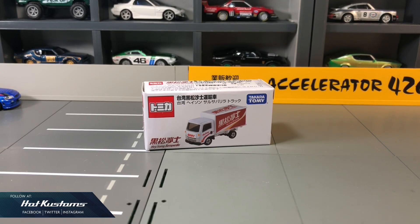Today's unboxing is the Tomika Isuzu Elf, the Heison carbonated drinks delivery truck from Taiwan. This is a Taiwan exclusive from Tomika Asia, meaning it will not be available in Japan and only for the Taiwan market.